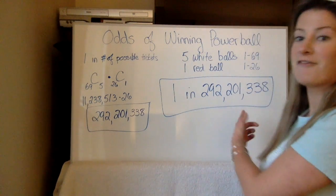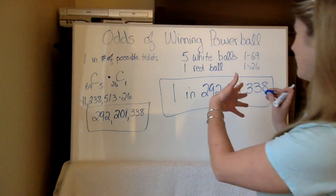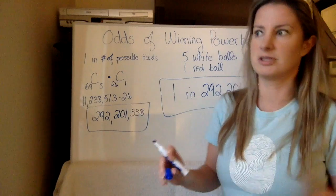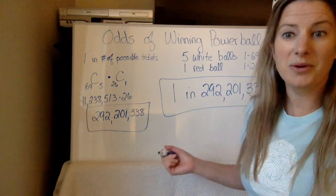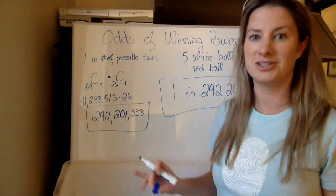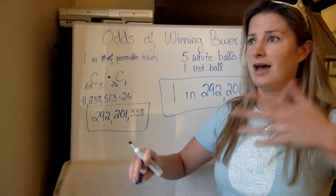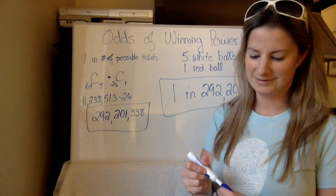If you go on the Powerball website, you can verify this. You can totally impress people and show them why the odds are what they are. So here's the math behind the news stories you're hearing right now. The jackpot being $900 million might be the highest it's been — I remember it was really big a few years ago and I bought a ticket, and obviously I didn't win. But this is pretty cool that you can now understand the math using combinations, something you've done in class. You probably had a unit on probability, combinations, and permutations. So here is math in real life — using combinations to figure out the odds of winning Powerball. And you can do this with other lotteries too, like Mega Millions. Thank you.